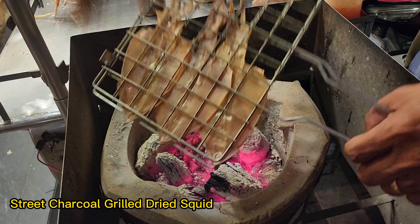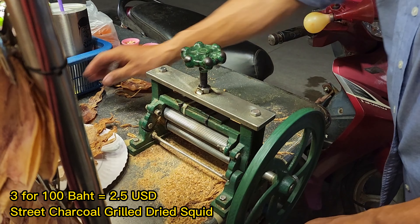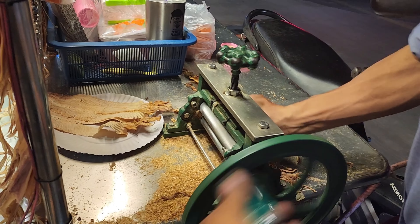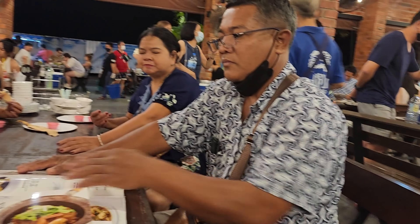I ordered grilled dry squid for us — 100 baht just for three pieces. They grind it like this — it's a really cool and unique technique to make it super tender. You can see how they work it; it's a super cool technique. This is how it looks when it's done.